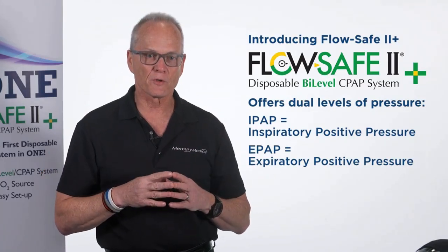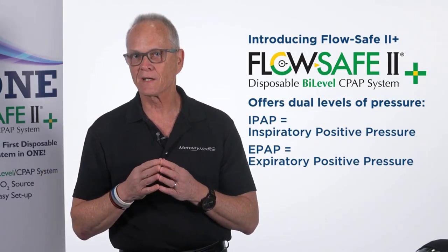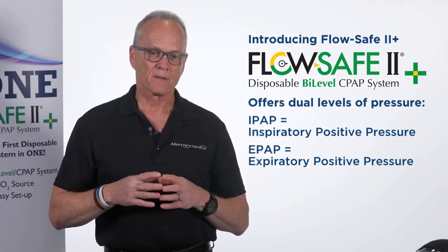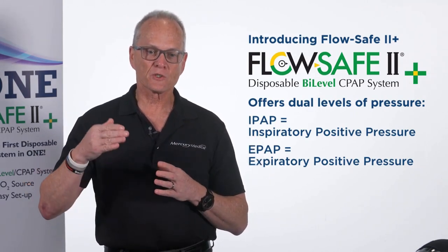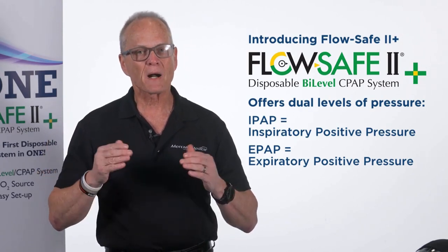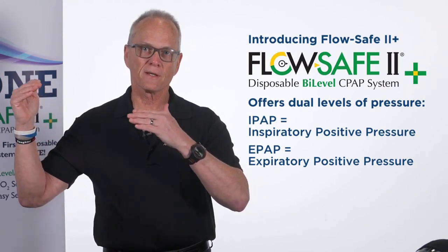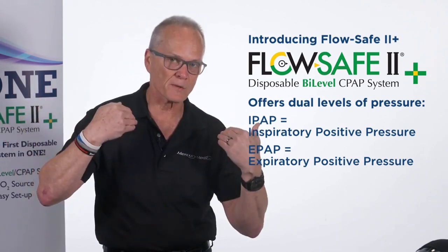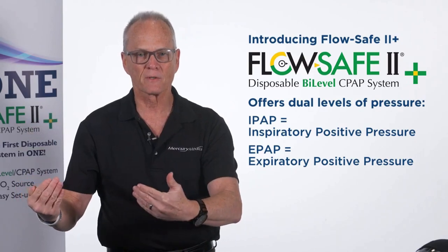For those devices out there, there's one thing that's been missing in the market for years. In addition to CPAP — single-level pressure — the bi-level uses dual levels of pressure. There's an inspiratory pressure and an expiratory pressure.